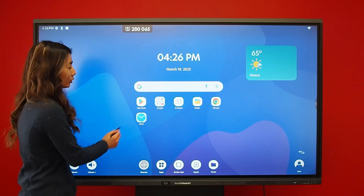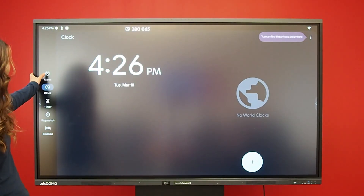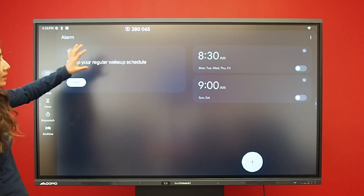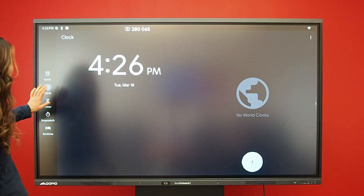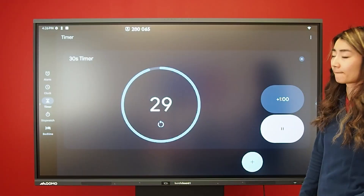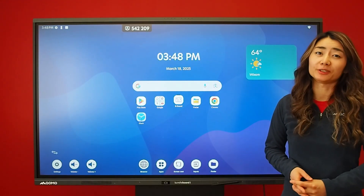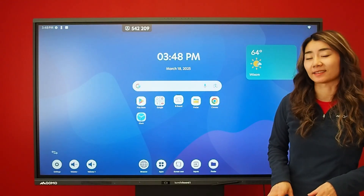The board has fun tools such as the clock app where you can set reminders as well as countdown timers. The board also has a really awesome split-screen mode that allows you to utilize multiple apps at the same time.